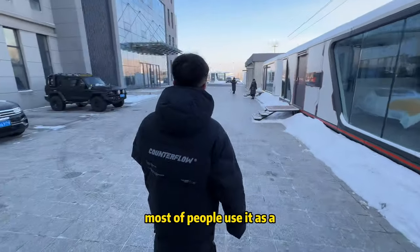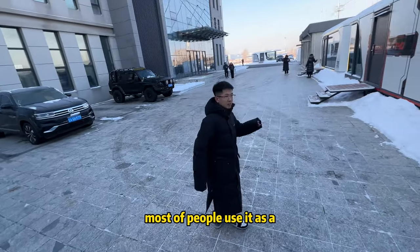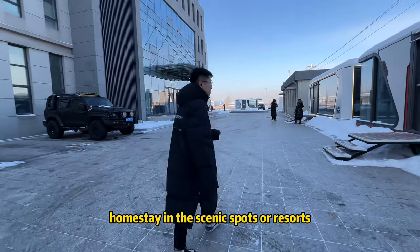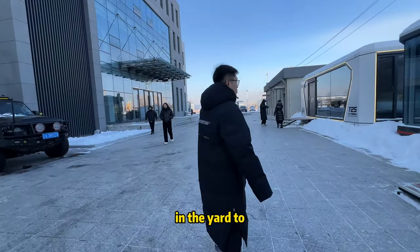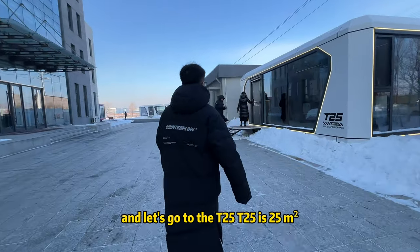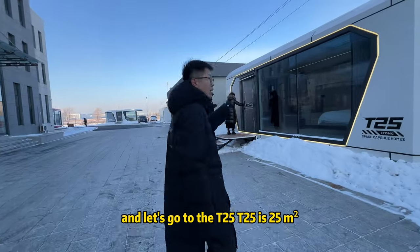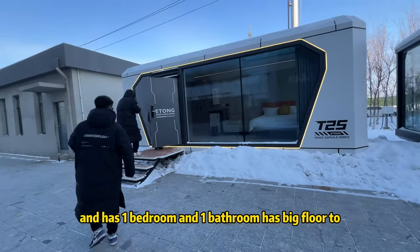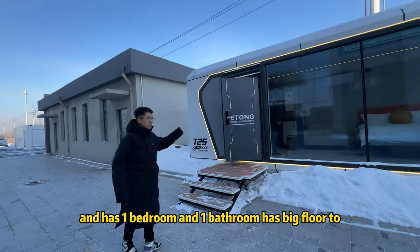Next is the T25. Most people use it as a homestay in scenic spots or resorts, and some put it in the yard to use as a guest room. The T25 is 25 square meters and has one bedroom and one bathroom, with big floor-to-ceiling windows.